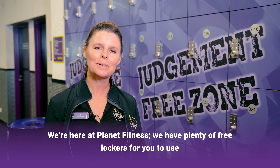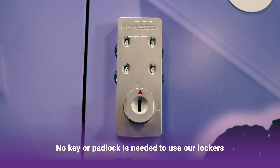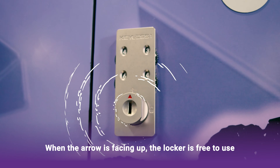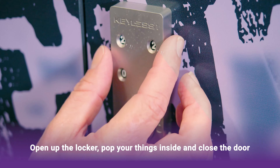We're here at Planet Fitness — we have plenty of free lockers for you to use. No key or padlock is needed to use our lockers. When the arrow is facing up, the locker is free to use. Open up the locker, pop your things inside, and close the door.